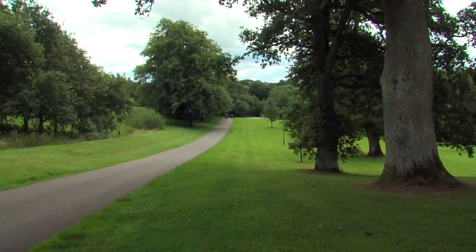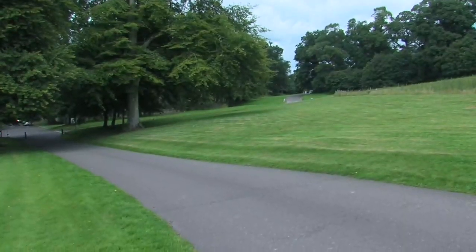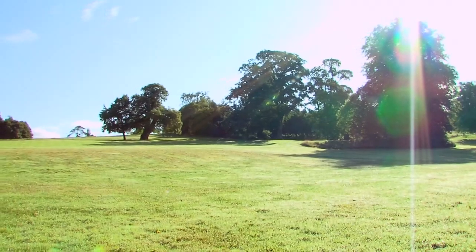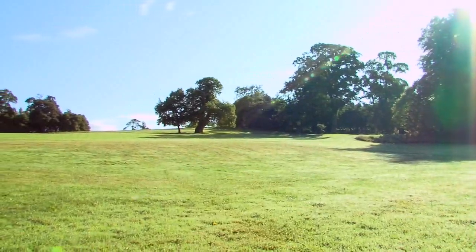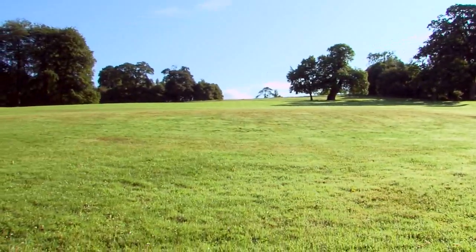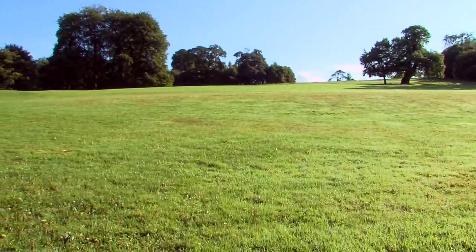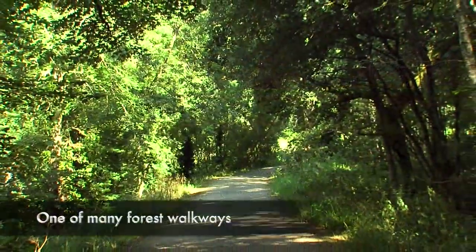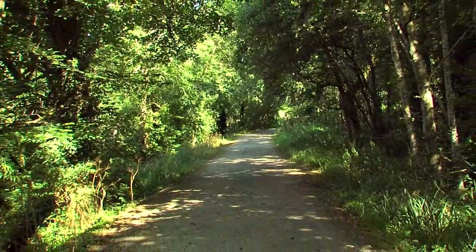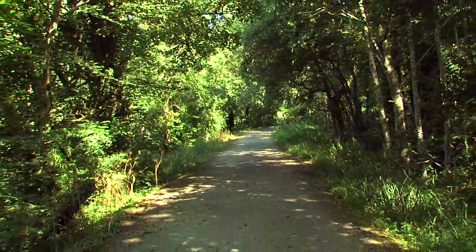The main avenue at Doneraile winds its way for a mile through the park on its way to the court. Of course, Doneraile was not always like this, and we can better appreciate the scale of what has been achieved there if we know what it was like before the 18th century St. Legers.